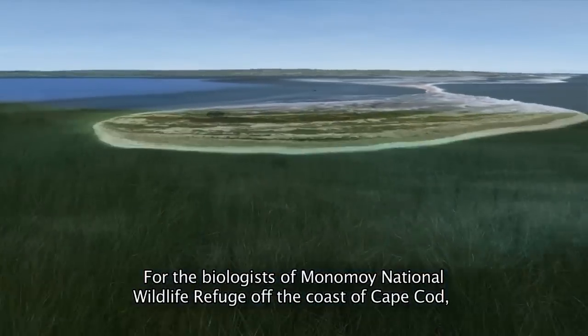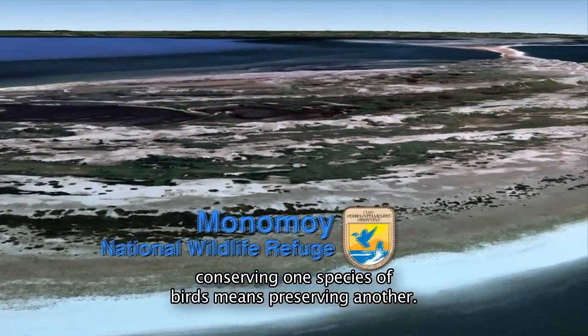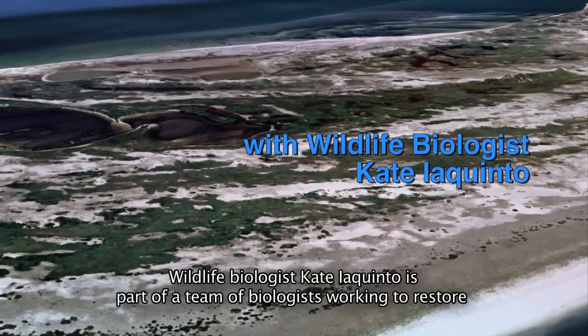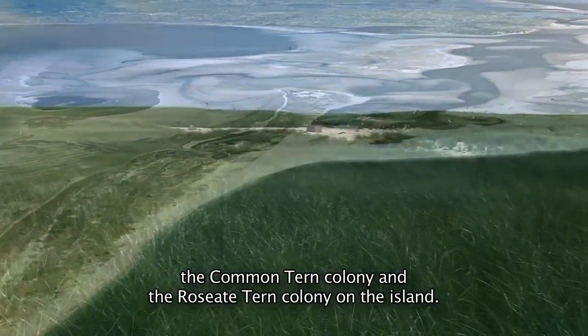For the biologists of Monomoy National Wildlife Refuge off the coast of Cape Cod, conserving one species of birds means preserving another. Wildlife biologist Kate Iaquinto is part of a team of biologists working to restore the common tern colony and the roseate tern colony on the island.